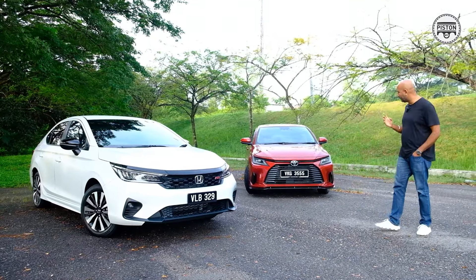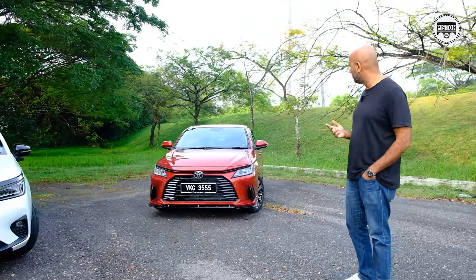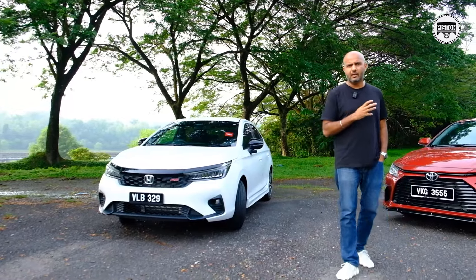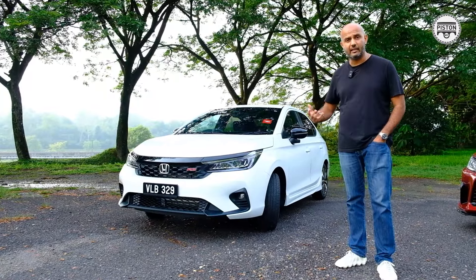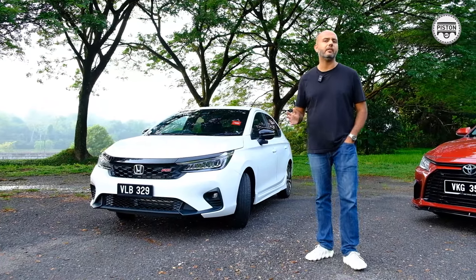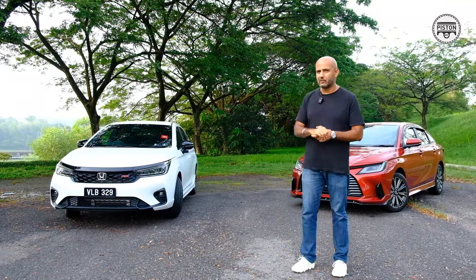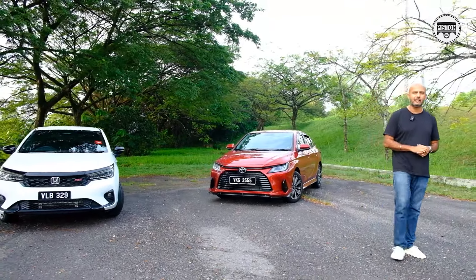You might be thinking that the Vios is the newer one over here and you'll be right. It's fresh, the design is all new and it's also bigger than ever before. But the Honda City has just been facelifted and it now has all of the features that you've wanted in the previous generation City. So it's basically been updated, refreshed, and it too is very impressive. In this video, I'm going to help you decide which one to buy, as I show you everything you need to know about the facelifted Honda City and the all-new Toyota Vios.